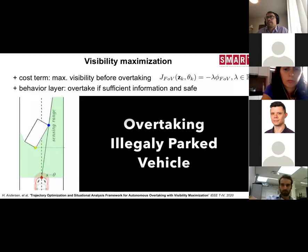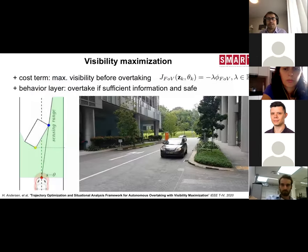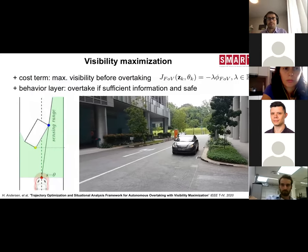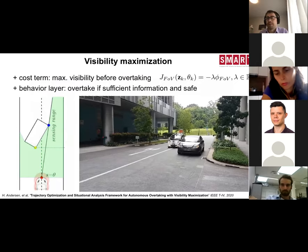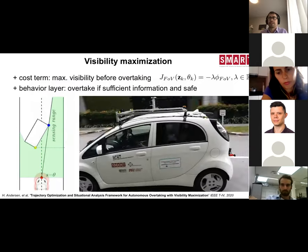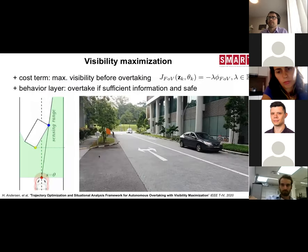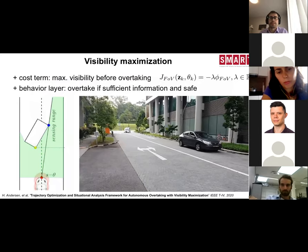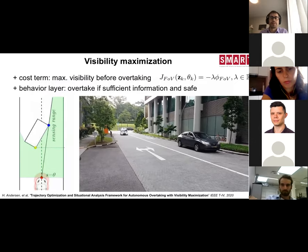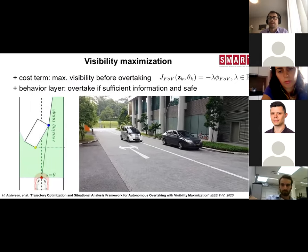That is the base framework — essentially a controller with a prediction that avoids collisions. It is very flexible: by changing the cost function you can do other things. For example, we also tried visibility maximization, where the car tries to maximize what it sees in front of another car when overtaking, and that can also be encoded in the cost function.